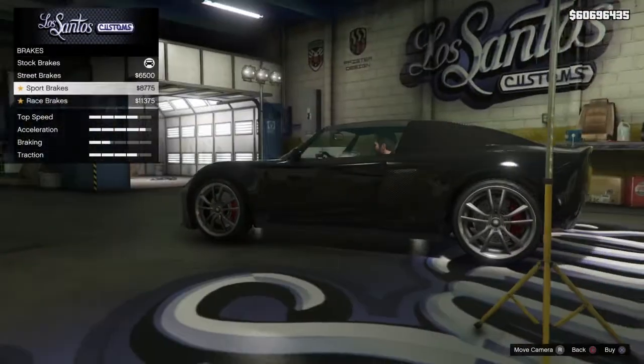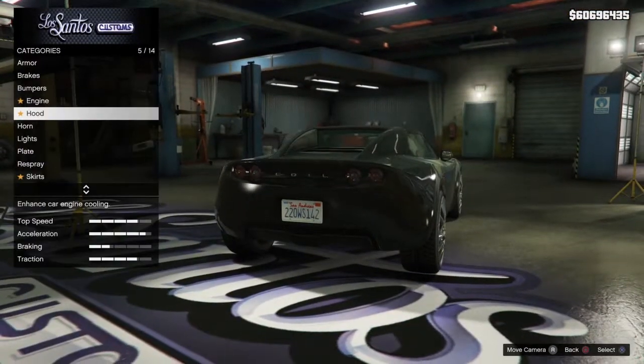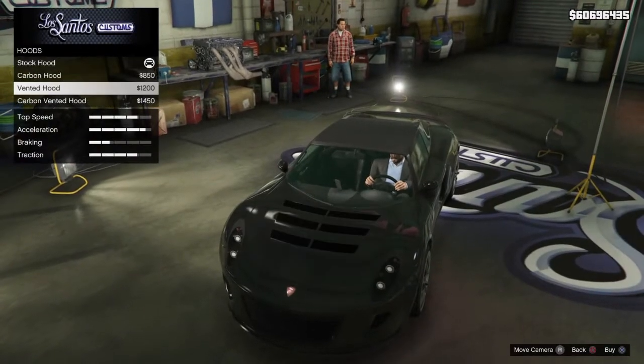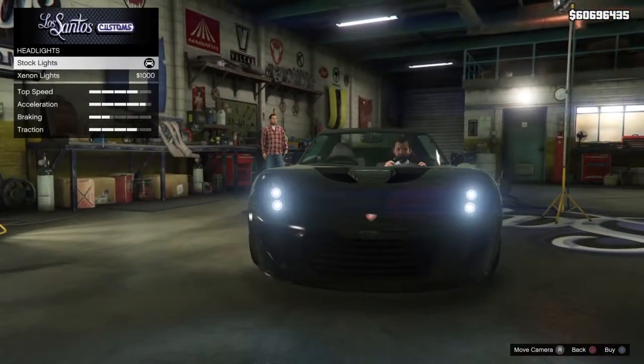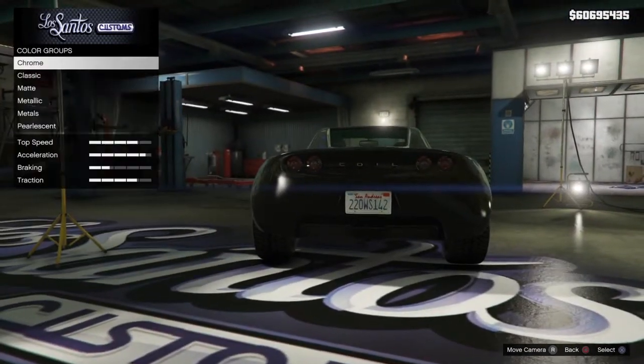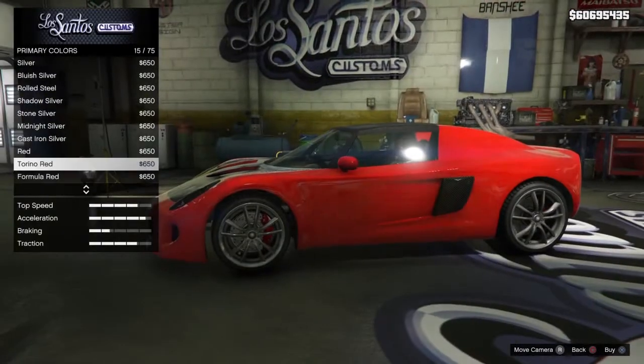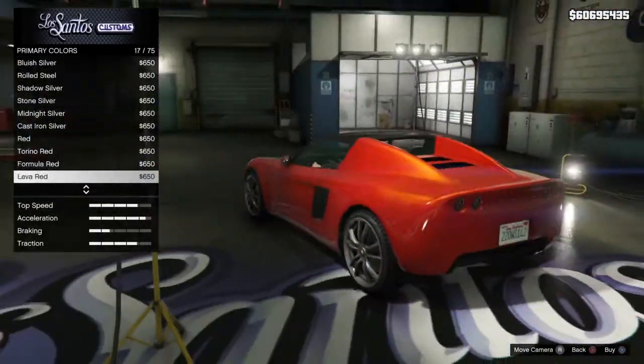This car is on the average side when it comes to upgradability. You can upgrade the hood vents and front bumpers with a minimal selection to choose from. Keep in mind that this car does not have a turbo tuning option because it's an electric car. The upgradability at Los Santos Customs could be described as on the low end.